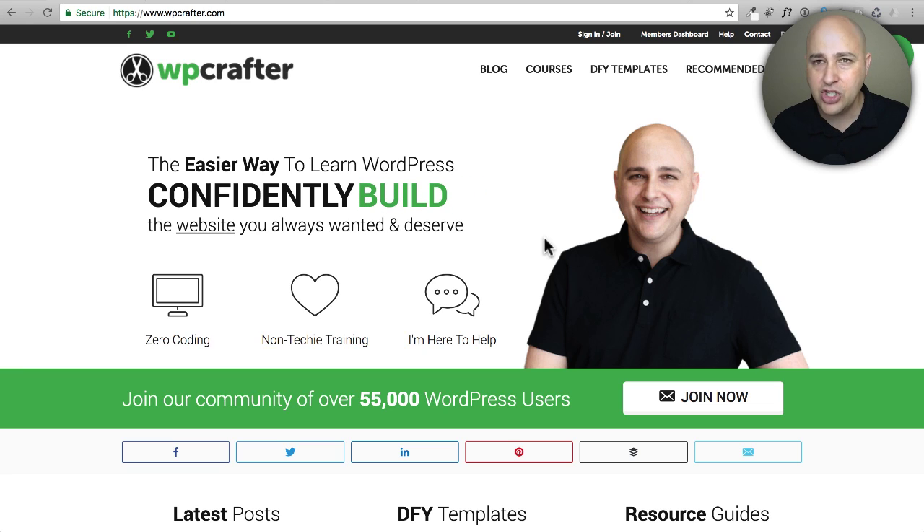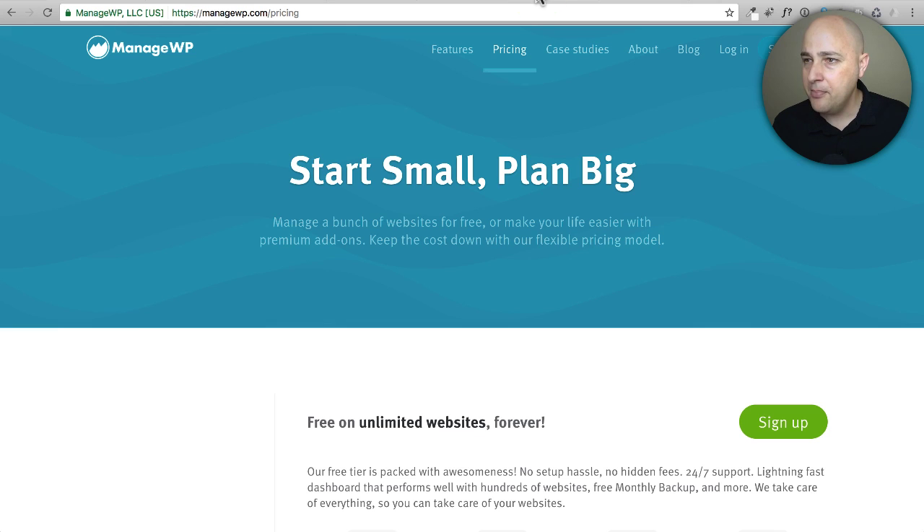Let me show you the main four options. The first is called ManageWP — I think they might have been the first platform like this, though it's a tie with another one I'll show you. This is a software-as-a-service solution with different pricing tiers. Keep in mind this was a privately-owned company, but recently GoDaddy purchased them.